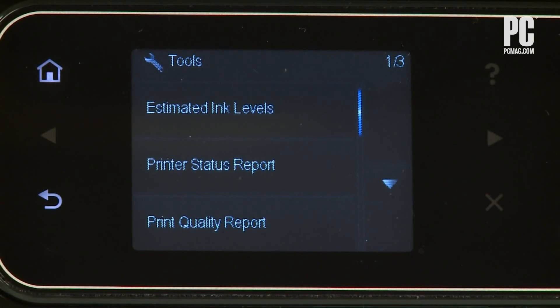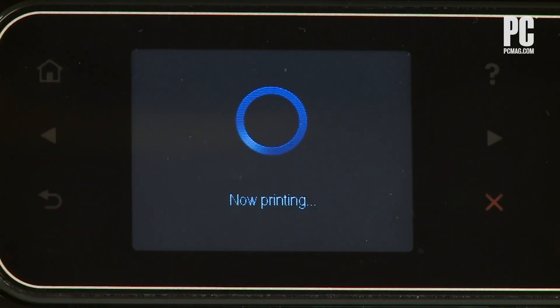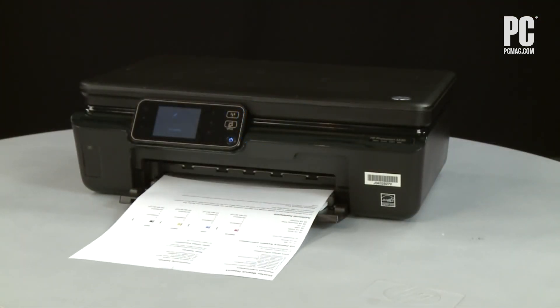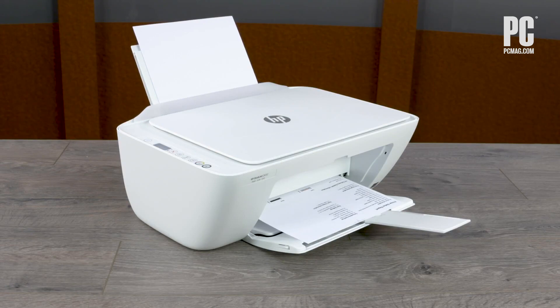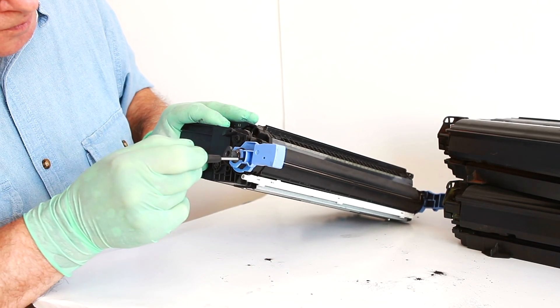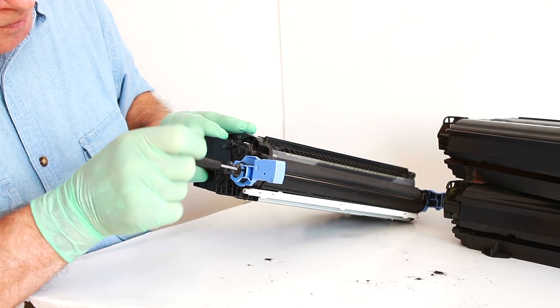If you're still stumped, it may help to run some diagnostic tests. If the test page comes out fine but Windows throws an error, you can be fairly certain you have a software problem. If the printer can't even print the test page, you'll want to focus on repairing the printer rather than driver or software issues.